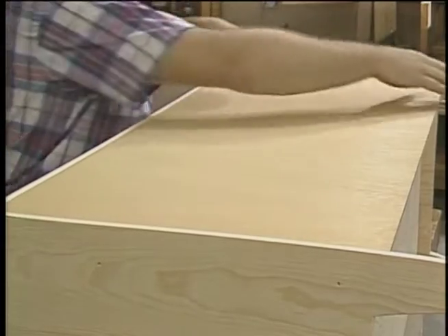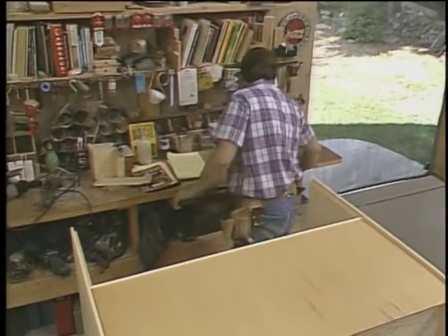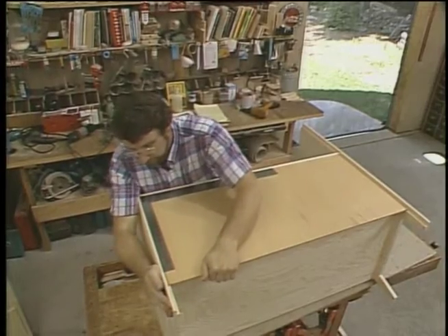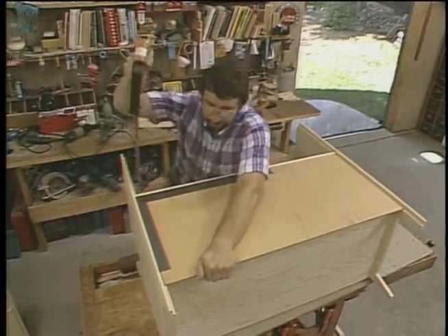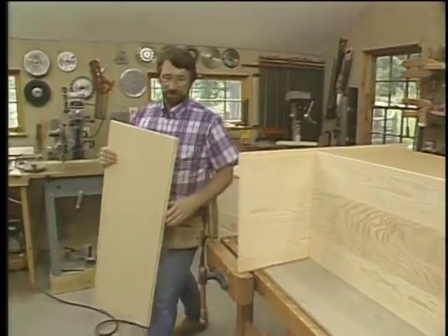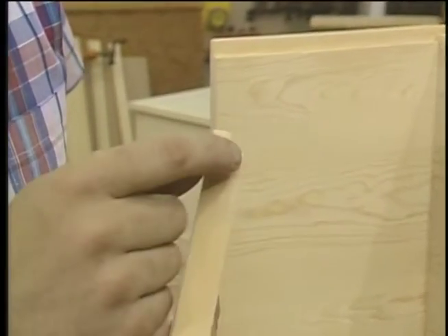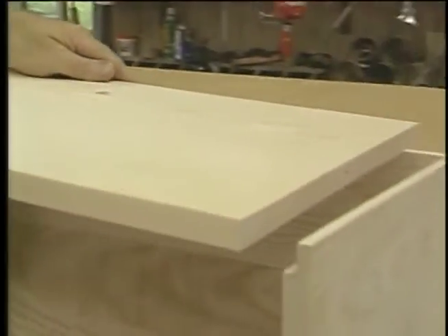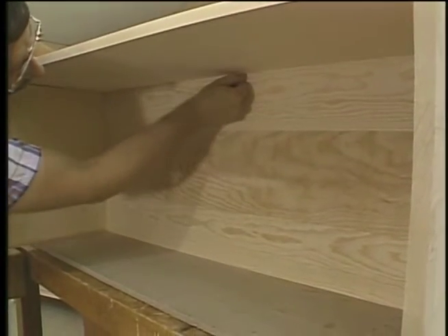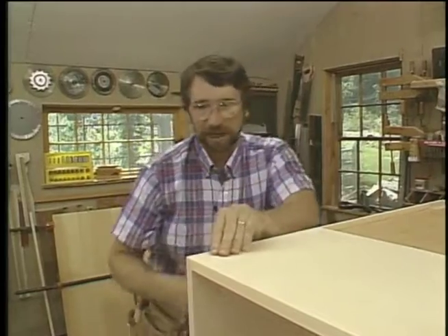Now we'll give it a check for squareness, just using a framing square — I'm going to pull it over just a little bit. Now there's one more piece for the back of the blanket chest, and that's this solid pine panel. I made it out of pine because you're going to see it. I sized it the same way as the side panels, but I've made a little rabbet joint down at the bottom edge so that it will lap over the bottom of the chest — that way, if I have any shrinkage of this bottom panel, there won't be a gap along the back edge. No glue, just a few nails — maybe three or four in each corner, and a couple little brads along the bottom edge.